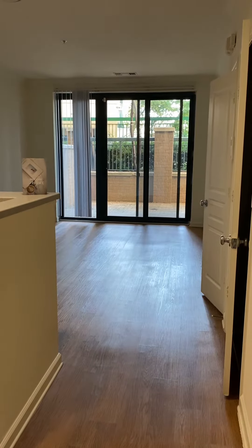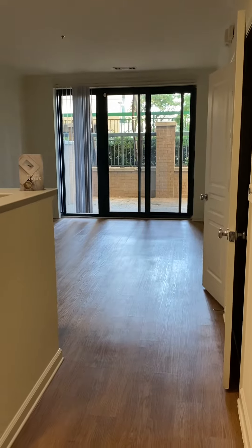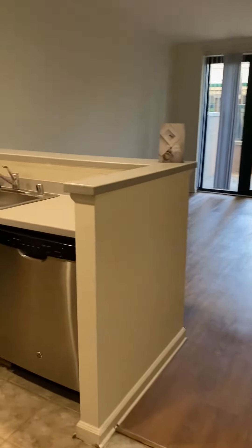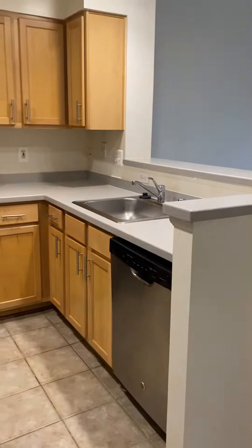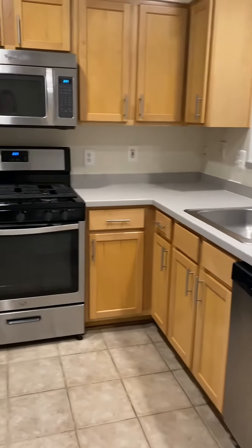This is our 565 square foot one-bedroom apartment. Right as you enter you have an open kitchen with stainless steel appliances, garbage disposal, and gas cooking.